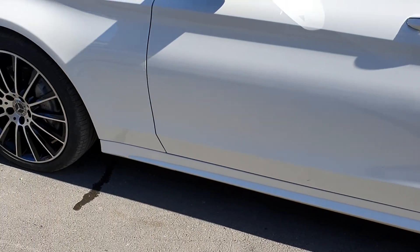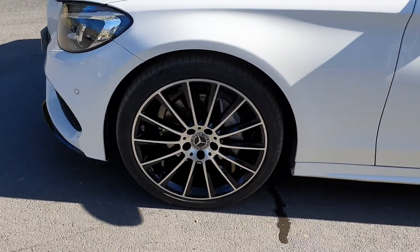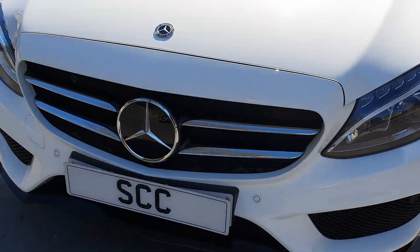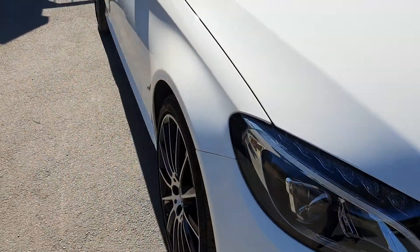The car is super, super clean and tidy, been very well looked after. It's running Continental tyres. Let's go to the inside of the car.